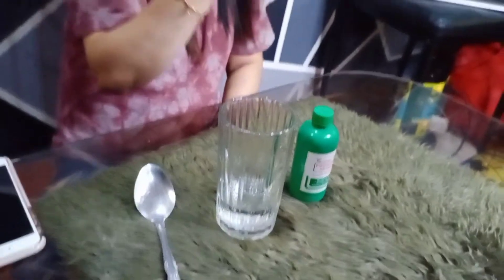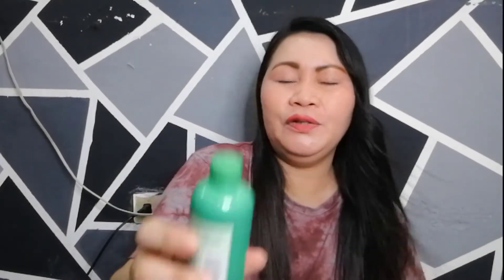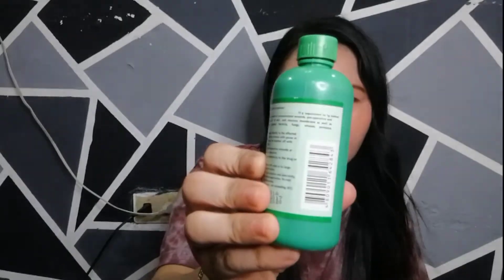Umpisahan na natin. Ito yung mga gagamitin natin: meron tayong frozen collagen 2 and 1 whitening times 10, meron tayong iodine, meron tayong baso na may laman na tubig, at meron din tayong kutsara na panghalo.